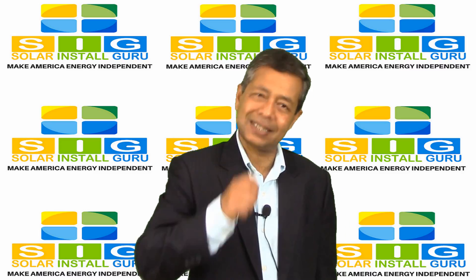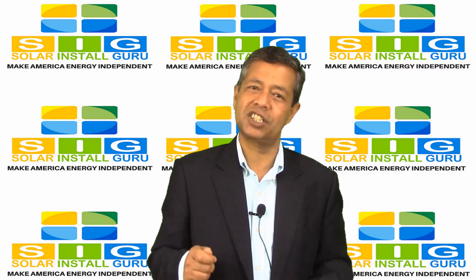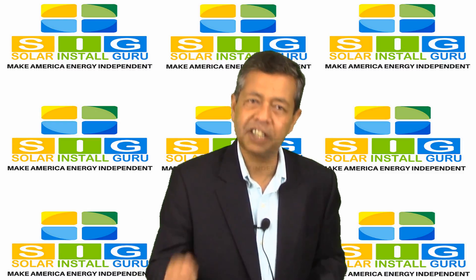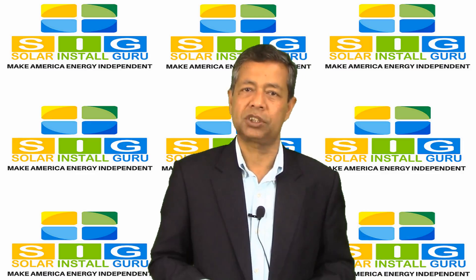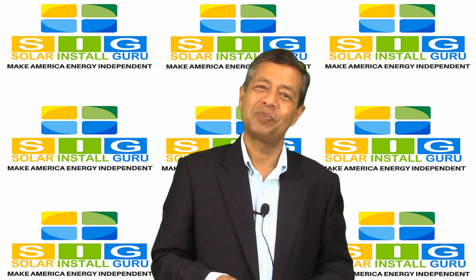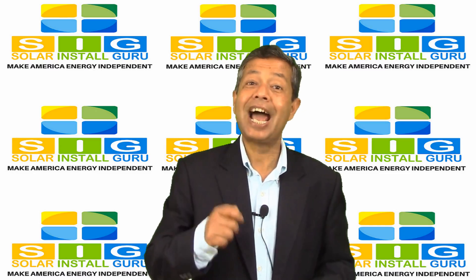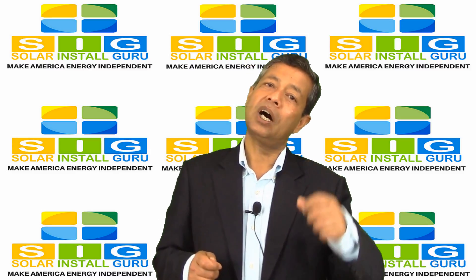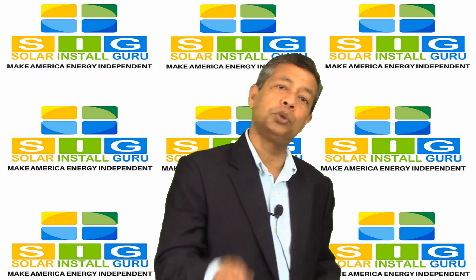Those who actually buy the system are typically interested in maximizing the financial benefits, while those who lease are interested in using electricity that is generated from renewable energy sources. One of the major advantages of buying is that you get 30% of solar system installation costs back from the federal government as a solar tax credit. On the other hand, if you are leasing the panels, the solar tax credit goes to the leasing company.